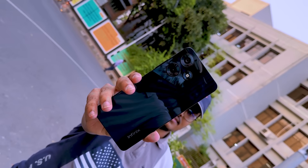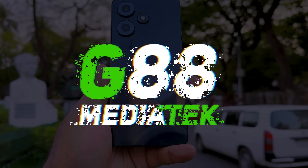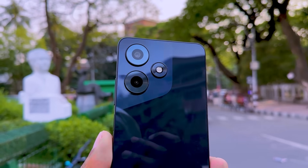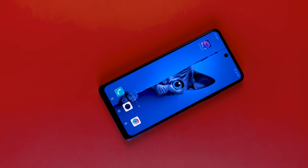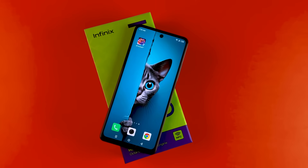Asalaam alaikum! Today we are looking at the Infinix Hot 30, which has arrived in the Bangladesh market with a 50 megapixel dual camera, Mediatek Helio G88 processor, and a large display. This phone aims to be a budget killer in the entry-level segment, offering strong configuration at an affordable price.